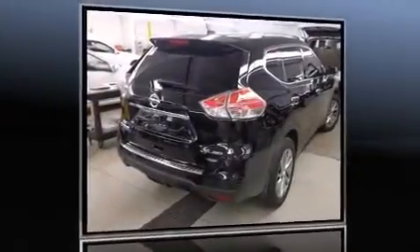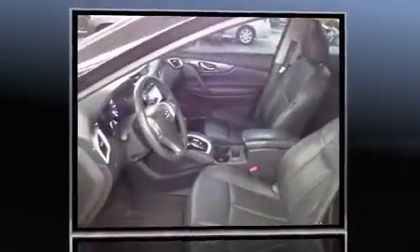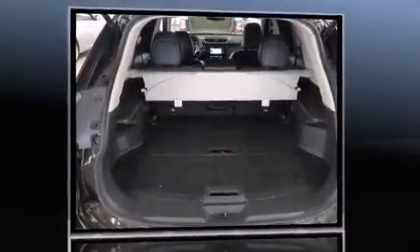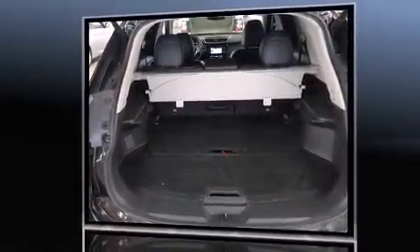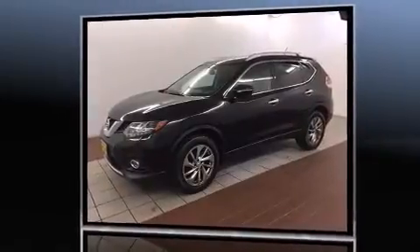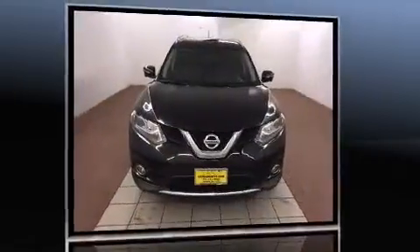Take command of the road in the 2014 Nissan Rogue. With just over 20,000 miles on the odometer, this four-door sport utility vehicle prioritizes comfort, safety and convenience. Smooth gear shifts are achieved thanks to the efficient four-cylinder engine, providing a spirited yet composed ride and drive.